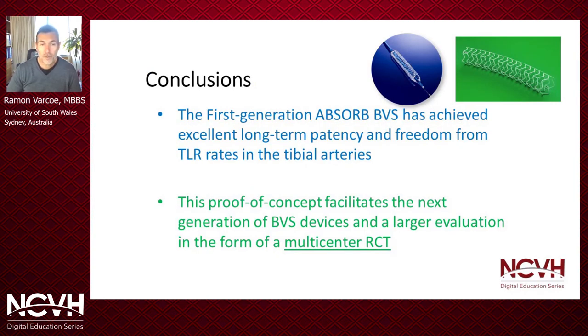In conclusion, what we've seen here with this first-generation bioresorbable scaffold is excellent long-term patencies and freedom from TLR rates in tibular trees. In my view this acts as a proof of concept which really facilitates the next generation of bioresorbable devices and a larger evaluation in the form of a multi-center randomized trial.